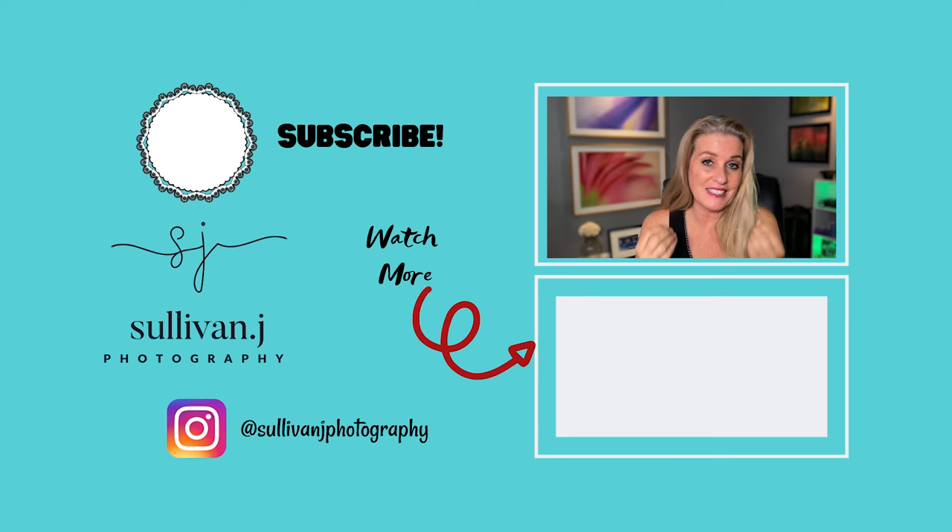If you like this video, give it a thumbs up, subscribe to the channel, and share it with your macro friends — because this is a place where we really dive into creativity and push yourself beyond just the snapshot. Remember, your thousand words does make a difference. Cheers!